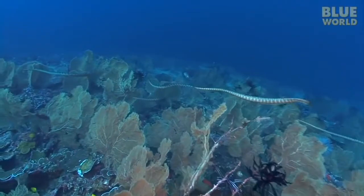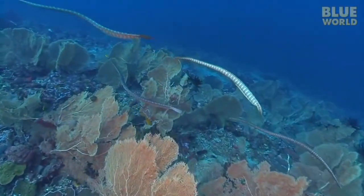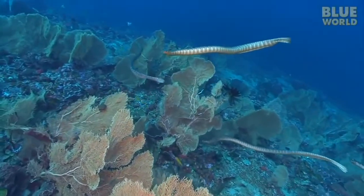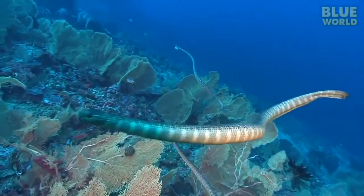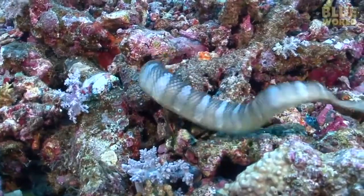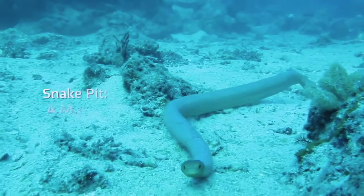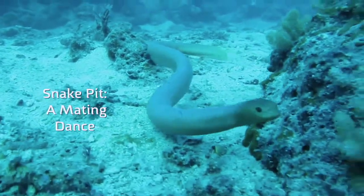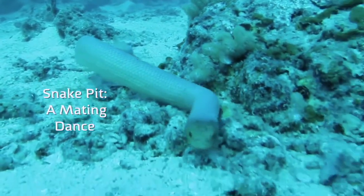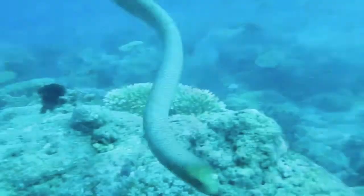Sea snakes are dioecious, meaning that they mate using male and female parts. They only mate annually during September and October. Interestingly, these are the only reptiles to give birth live in the water. Mating males will perform a mating dance to attract a potential mate — it looks kind of like swimming around normally, but apparently that gets the lady snakes going.